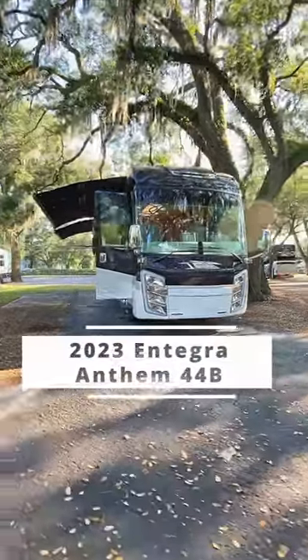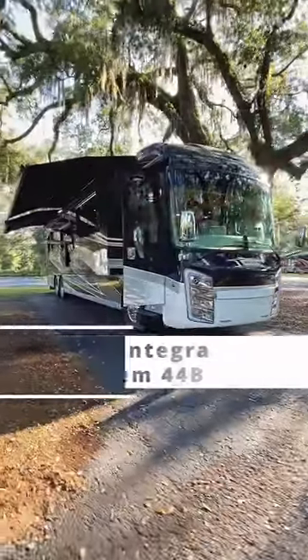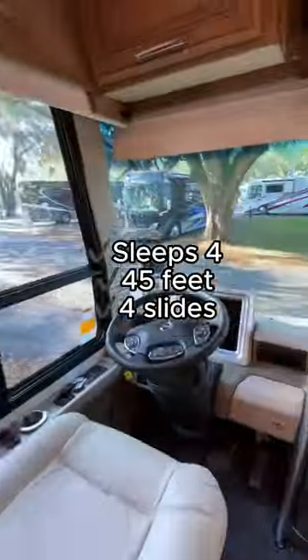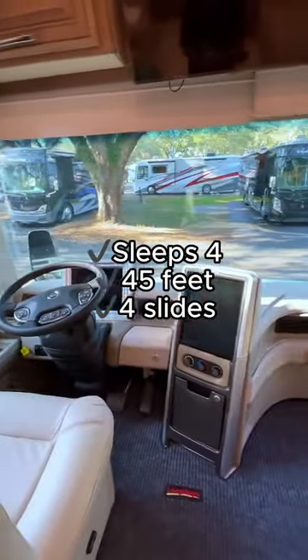Hey there RVers! Join us as we take a look at the 2023 Integra Coach Anthem 44B. The Anthem sleeps 4, is 45 feet, and features 4 slides.